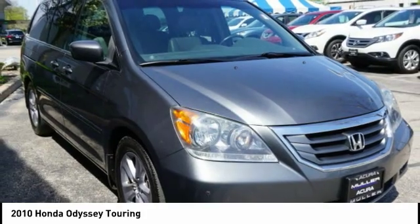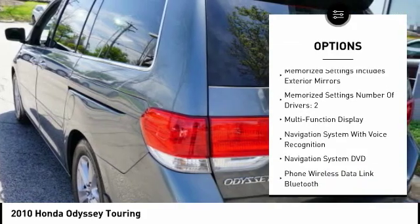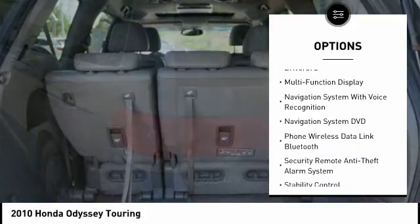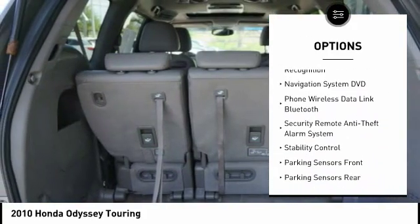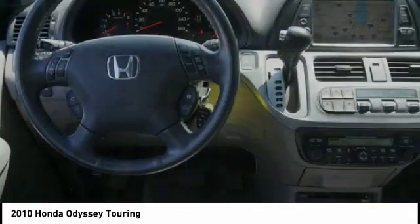Here are some of this vehicle's great options: traction control, stability control, power steering, cruise control, voice-activated navigation system, child safety locks, DVD player, fog lights, power door locks, compass.